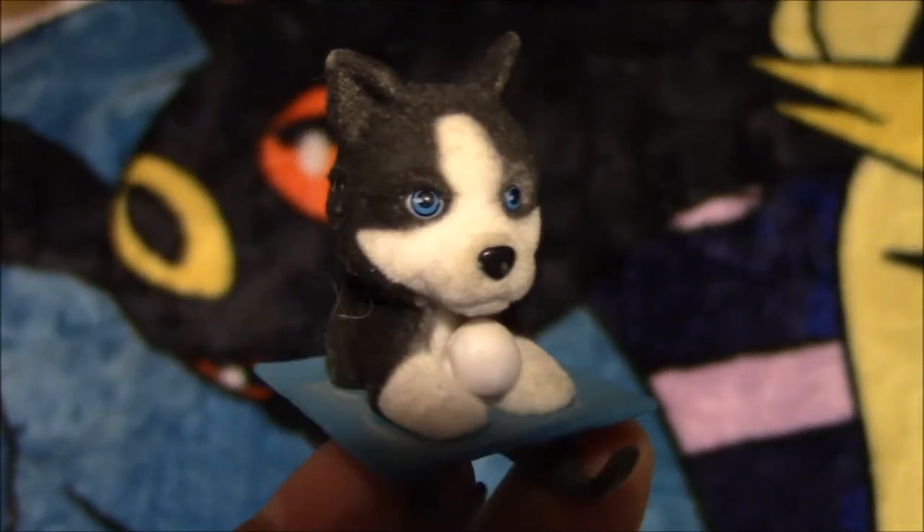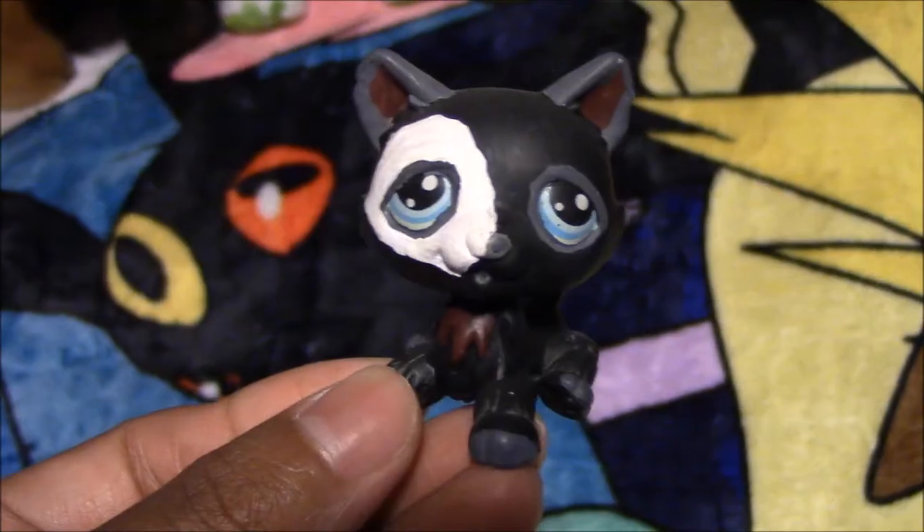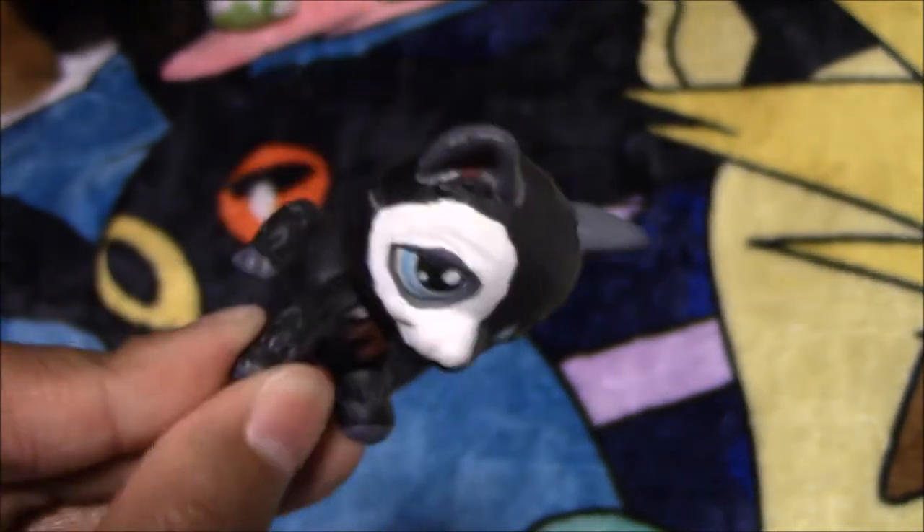Next we have this Puppy in My Pocket husky figure that I got from a blind bag, and I named him Sled. Next we have this Littlest Pet Shop husky, and his name is Phantom, and we customized him.